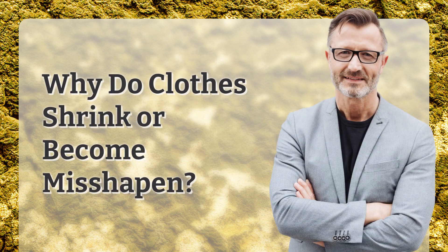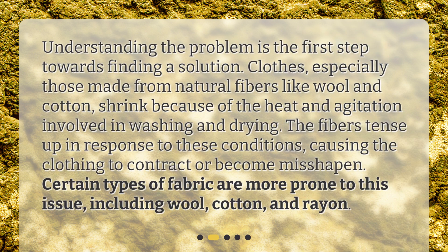Why do clothes shrink or become misshapen? Understanding the problem is the first step towards finding a solution. Clothes, especially those made from natural fibers like wool and cotton, shrink because of the heat and agitation involved in washing and drying. The fibers tense up in response to these conditions, causing the clothing to contract or become misshapen. Certain types of fabric are more prone to this issue, including wool, cotton, and rayon.